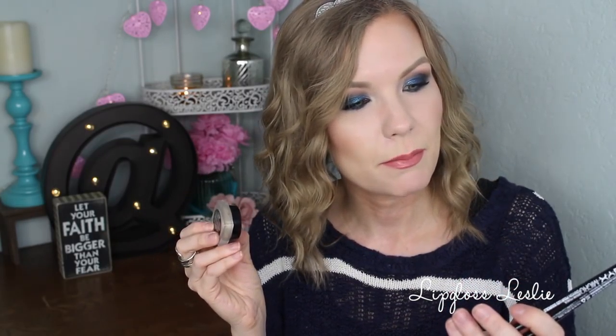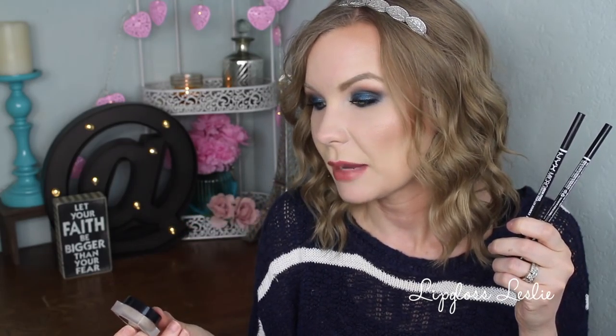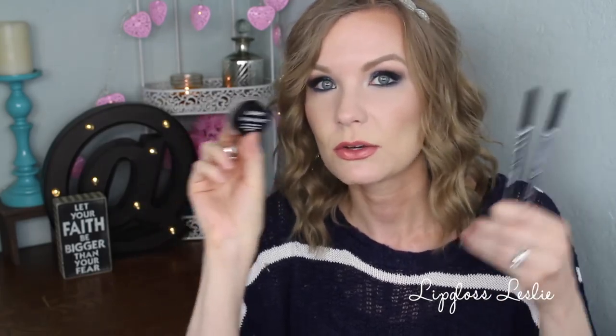I used up some brow products. This is the NYX Micro Brow Pencil — I wear it in taupe, so I went through two of those. Love this. It's a really great tiny little pencil for doing your brows. This is the NYX Tame and Frame Tinted Brow Pomade — I wear it in blonde. I stinkin' love this stuff so much. I feel like it's a better, easier-to-use version of the Anastasia Dip Brow Pomade, and I like the color better — it just matches me better. This is my holy grail brow combo: I use the pomade first, then do a little touch-up and perfecting of the brow with the pencil. Amazing.